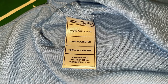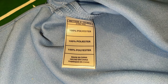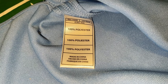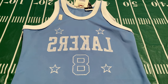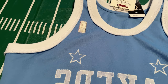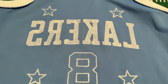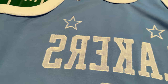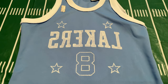Inside the jersey you have a laundry tag. The body of this jersey is constructed from 100% polyester and is made in China. The reverse side of the tag has basic laundry instructions on how to care for the jersey. Before we look at the back, I turned the jersey inside out so you can see the amount of detail and stitching. When a jersey retails for this much, you want as much quality as possible, and Mitchell & Ness delivers that.